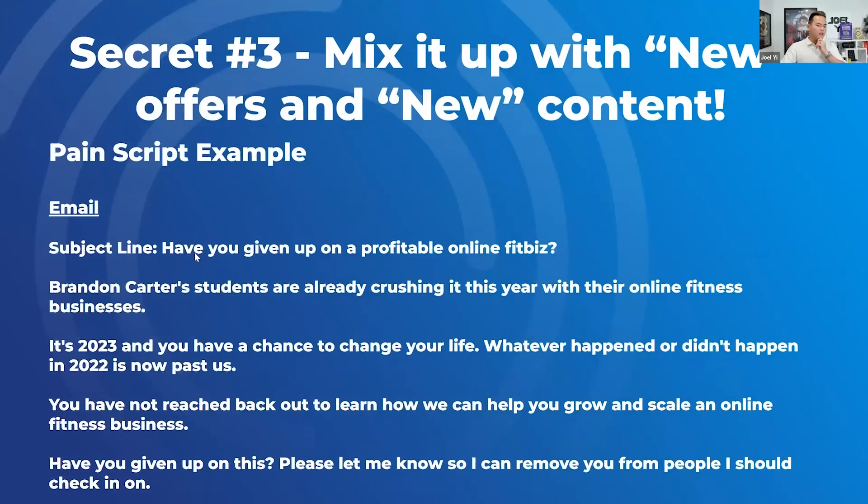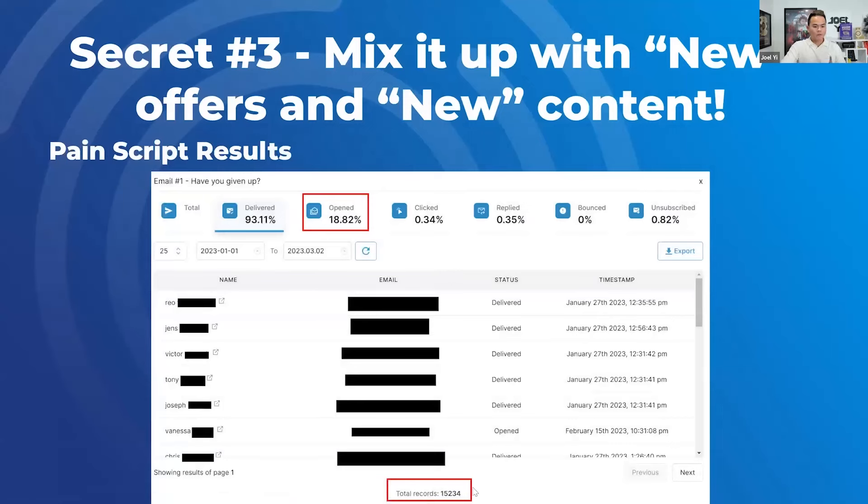Here's the pain script example — this is the nine-word email, and I'll use it as a subject line: 'Have you given up on a profitable online fitness business?' This thing crushes. Look at the statistics: 15,000 dead emails, 18% open rate — that's insane on a dead list for a subject line. The rest of my emails you'll see are like 7%, 9%, 10% — but this nine-word subject line doubled it. 'Have you given up on growing your marketing business? Have you given up on losing weight?' This crushes.